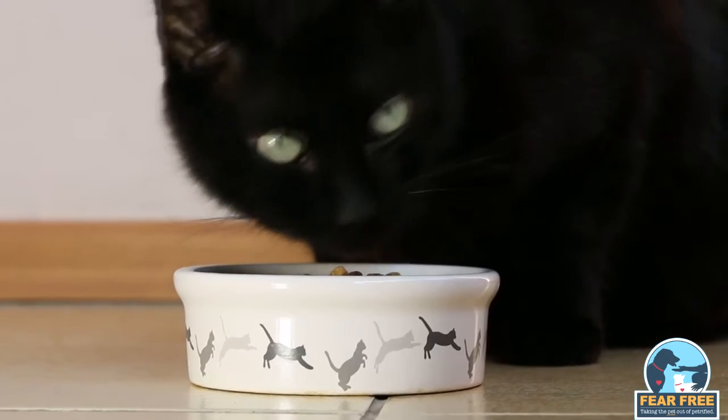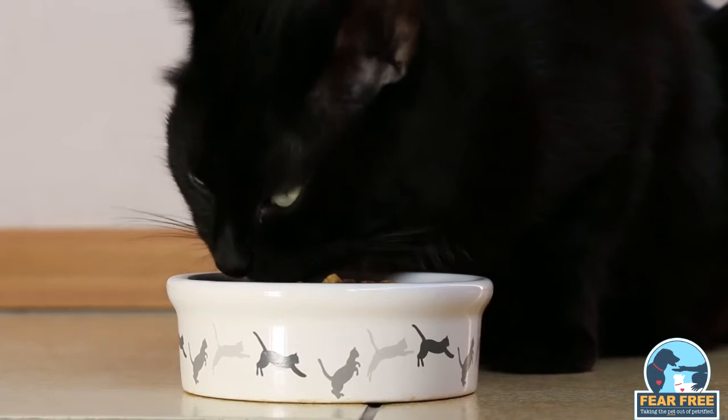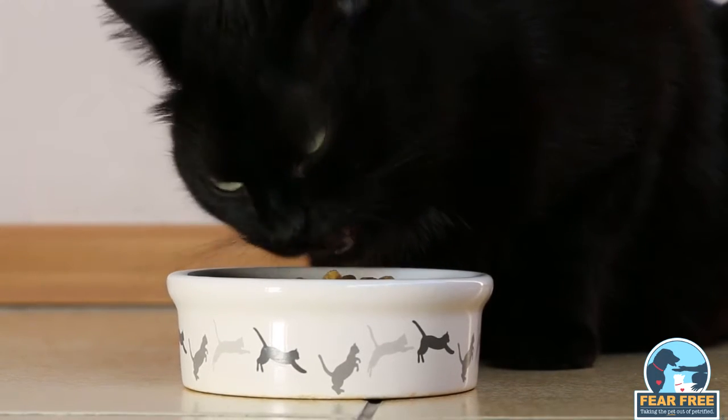Certainly bringing your pet's favourite treat or toy may help to reduce stress. Perhaps it may be useful to keep them hungry so the treats you brought may work better, unless there are medical reasons not to do so. Each cat is an individual and every scenario is different.